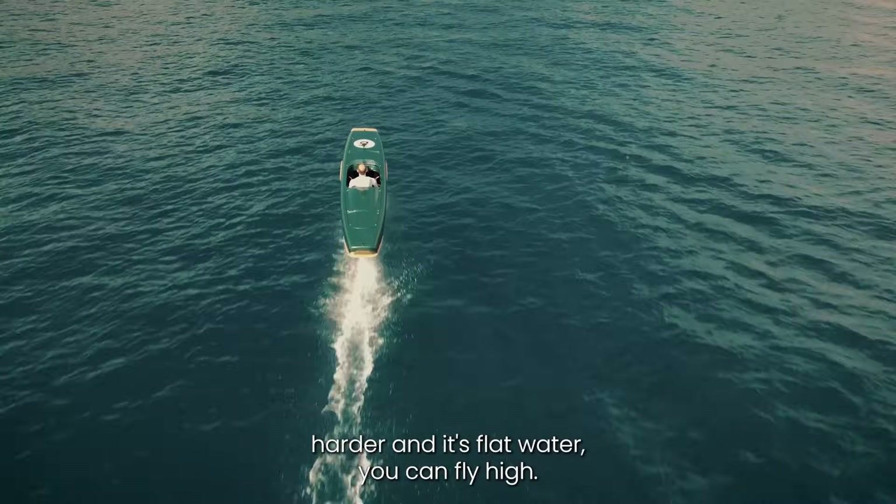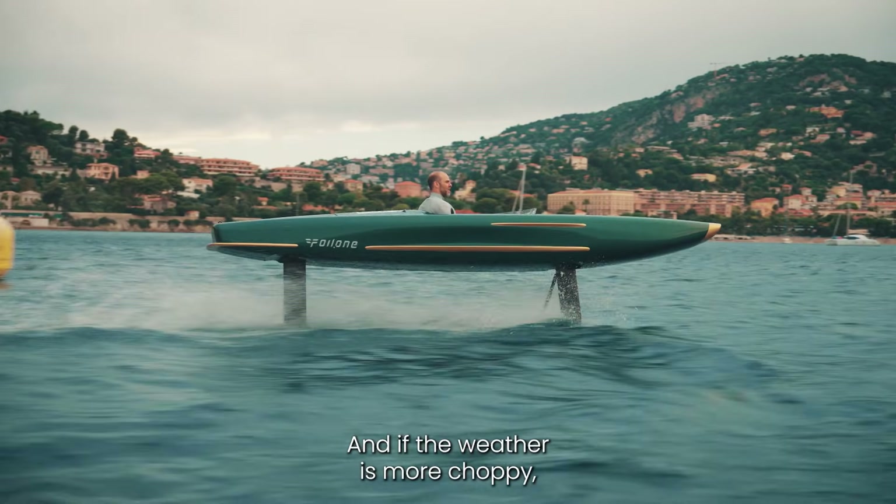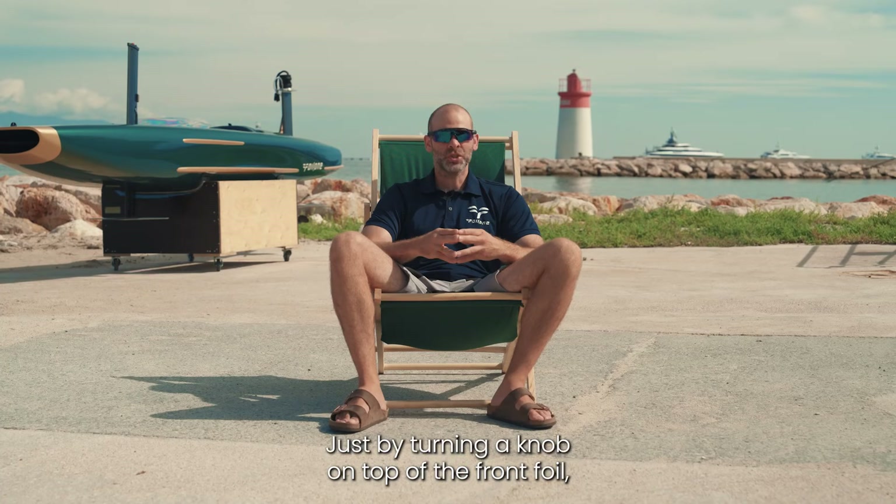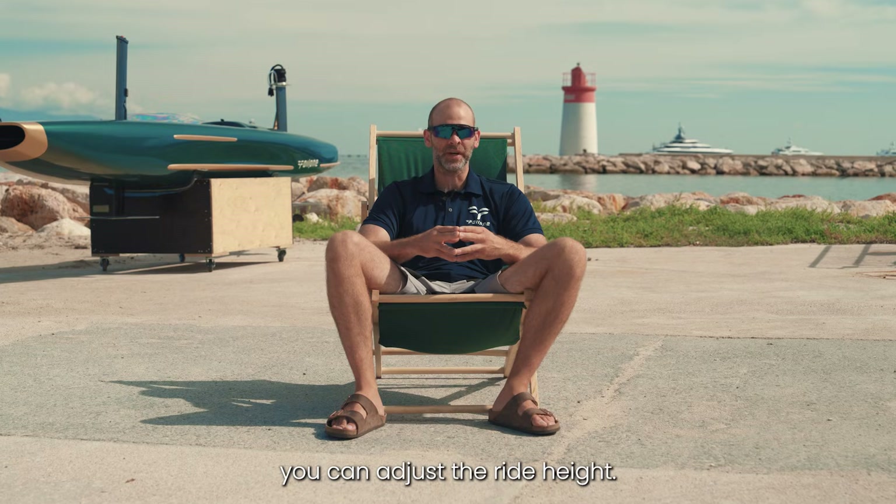If the weather is more choppy or you have big swell, you can choose to fly low and more stable. Just by turning a knob on top of the front foil, you can adjust the right height.